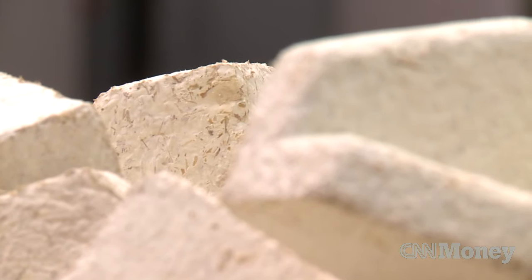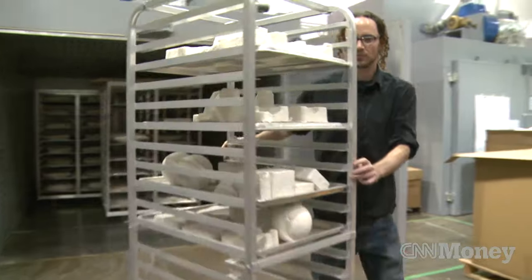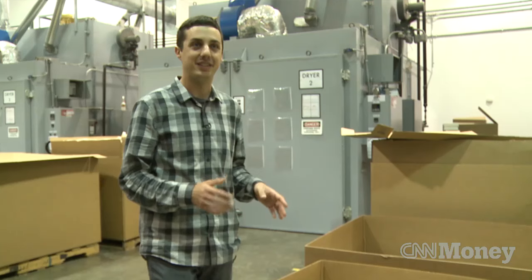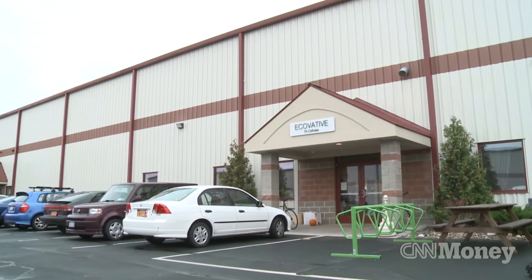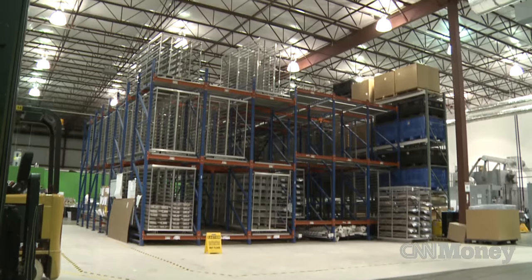It looks a lot like packaging you've probably seen before. But there's a key difference between this packing piece and conventional styrofoam packaging — this is made by and inspired by mushrooms. At their facility in Green Island, New York, Ecovative is manufacturing packing pieces out of mushroom fibers, though it might be more accurate to say they're cultivating the pieces.